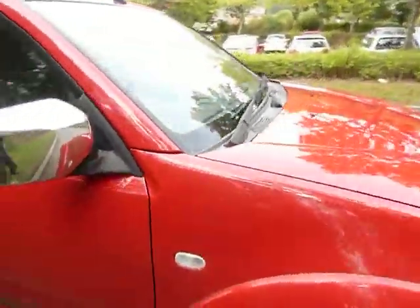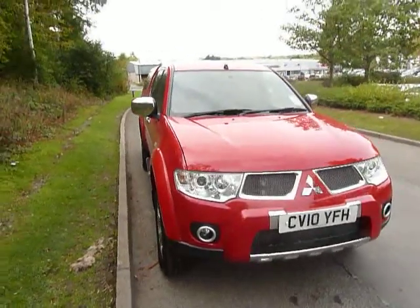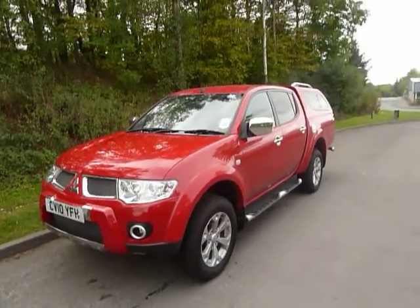If you want to come in and take this one for a test drive, all you need to do is give us a call on 01686 622 300. You can speak to either myself, Darren, Ian, or my colleague Gareth.